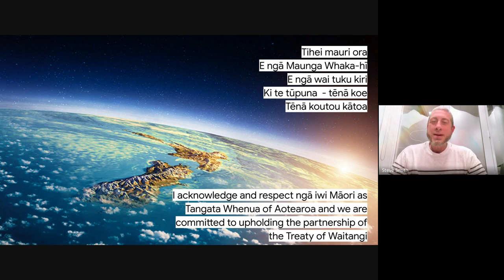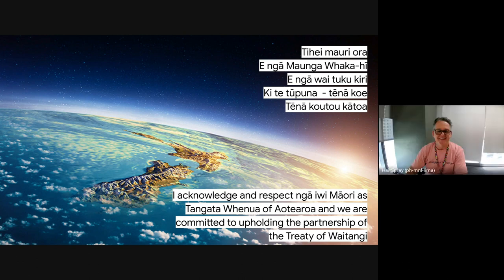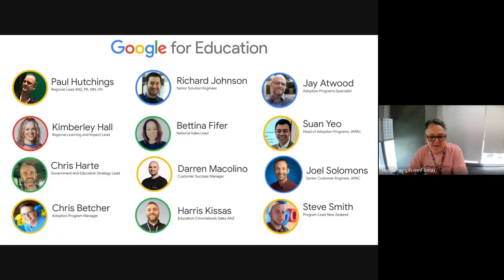So a couple of three different countries in this call today. It's been a crazy couple of weeks for me. There is our team — as you can see, we have grown since I joined Google five years ago. It's a pretty cool team to work with, to be honest.